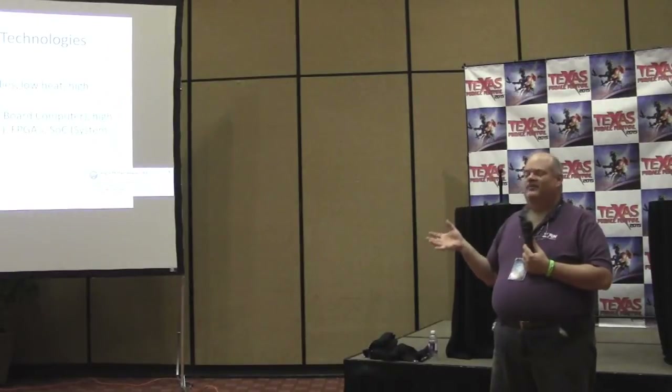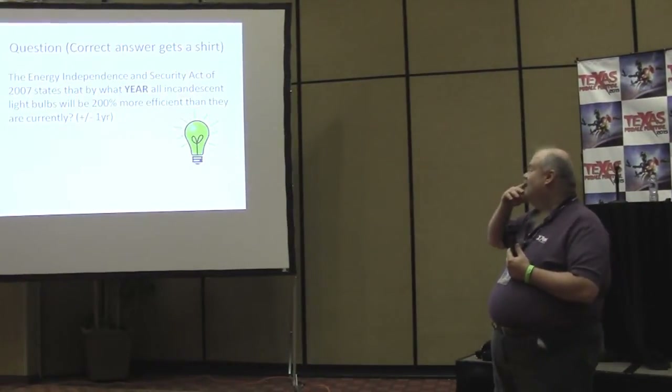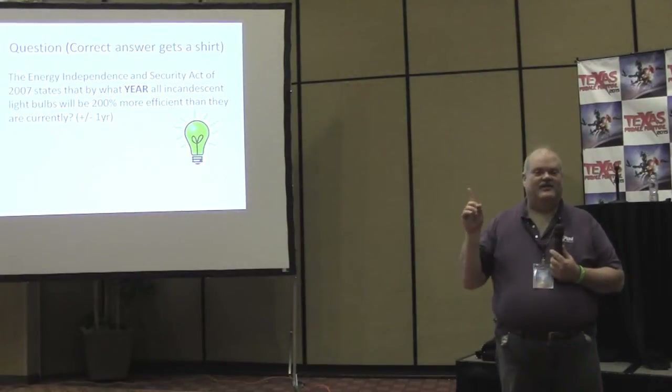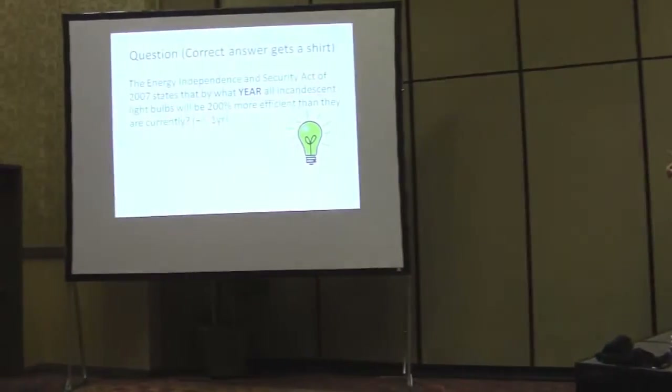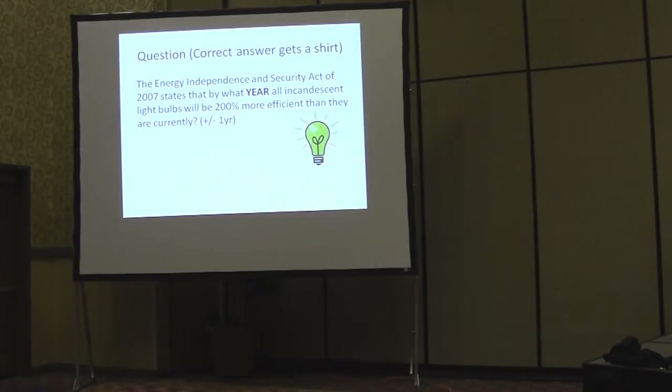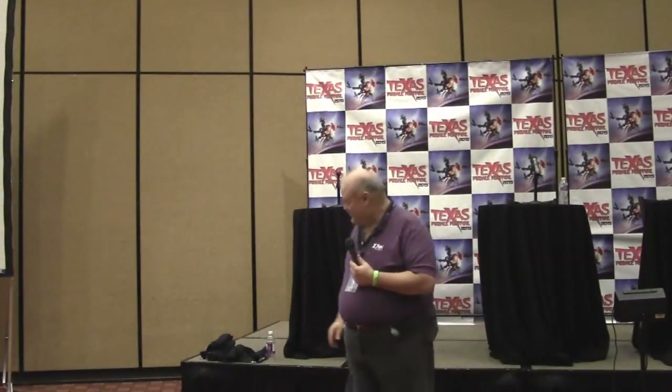And then you have LED bulbs — who still has a game running incandescent bulbs? There's actually something coming up on that: the Energy Independence and Security Act of 2007 was passed into law, stating that by 2020 all incandescent light bulbs must be 200 percent more efficient than they were in 2007. The industry has stated they cannot achieve that with incandescent technology.